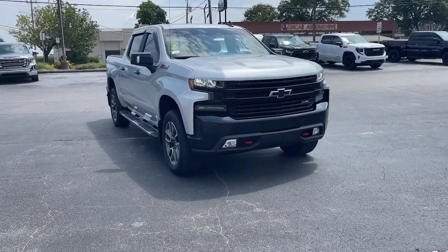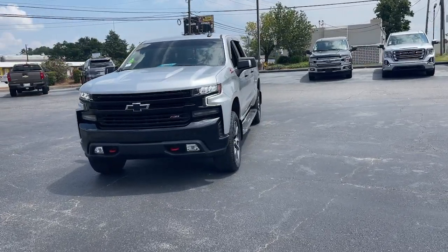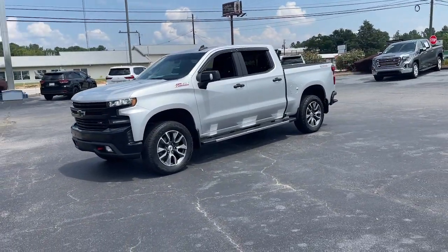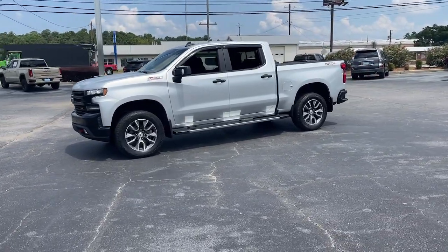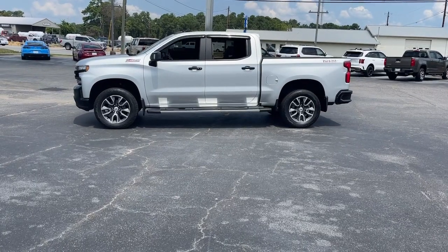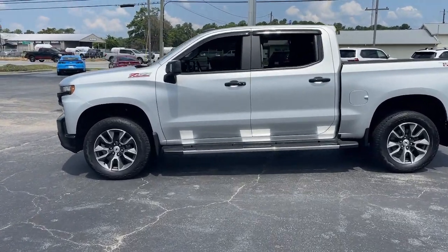Introducing the 2020 Chevrolet Silverado 1500. With less than 45,000 miles on the odometer, this vehicle provides excellent value. Stay connected on the worksite in the full-size Silverado 1500 pickup. Its smooth, agile ride keeps you comfortable, while its rugged strength gets the job done.